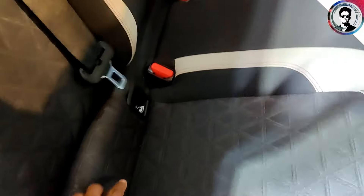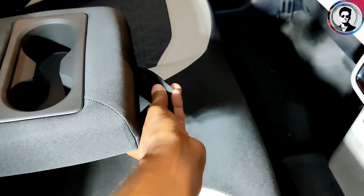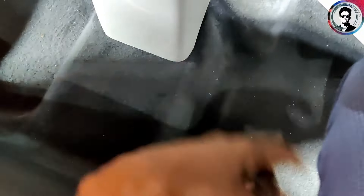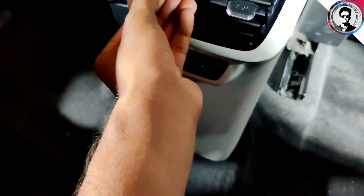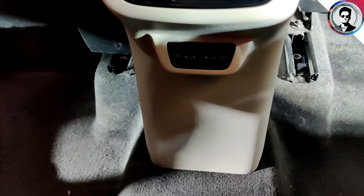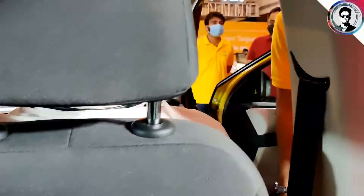We have seat belts and three adjustable headrests. There is an armrest with a cupholder. We have a flat base and a center console. The front seats have a magazine order. We can talk about the front seat — there are all airbags including curtain, side, and front airbags.